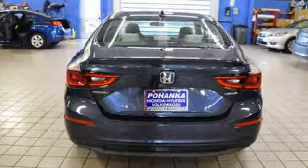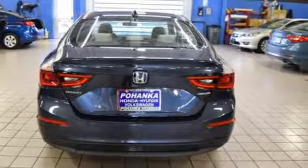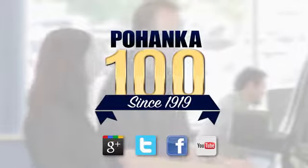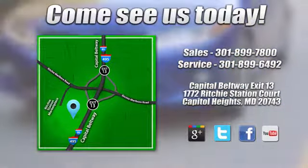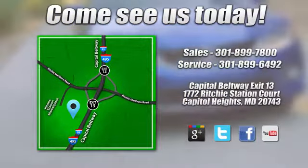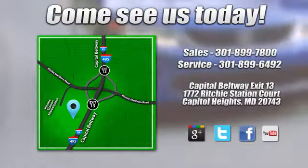It's a Honda, so longevity comes standard. Take it for a test drive today. Visit Pohenka Honda, King of the Beltway, today. We're conveniently located on the Capitol Beltway at Exit 13, 1772 Ritchie Station Court in Capitol Heights, Maryland.